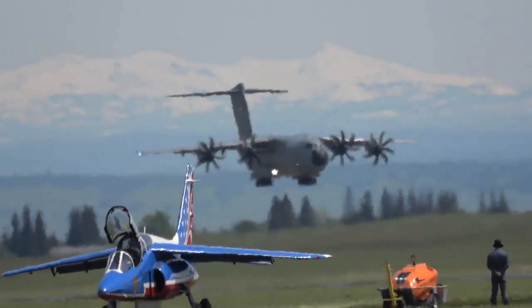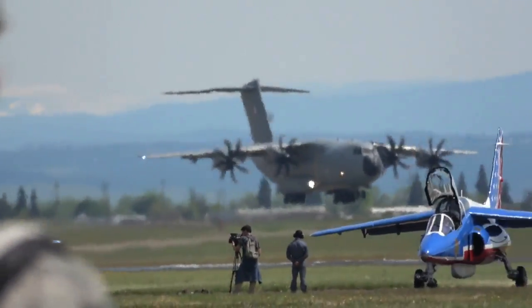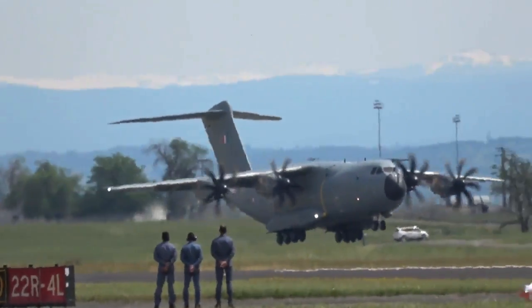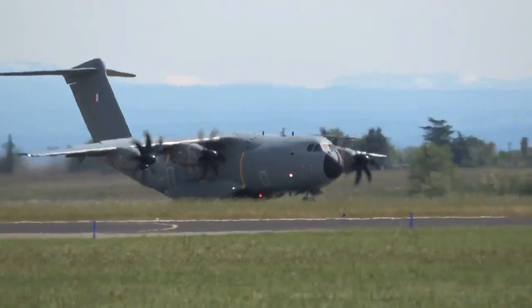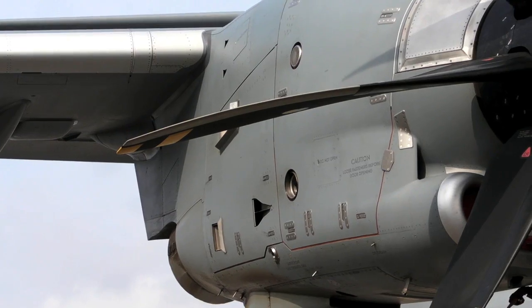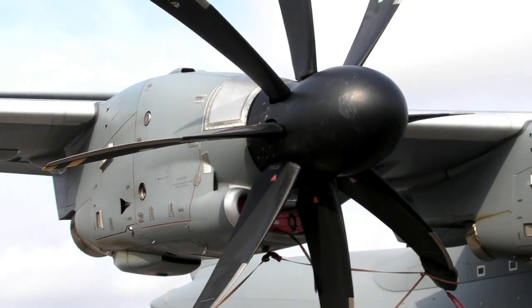This is the replacement we have for the C-130. We want this aircraft to land wherever a C-130 can land — dirt strips, grass strips, beaches. The turboprops are much better for that than a jet. And this turboprop engine is the most powerful engine in the Western world, delivering 11,000 horsepower per engine.